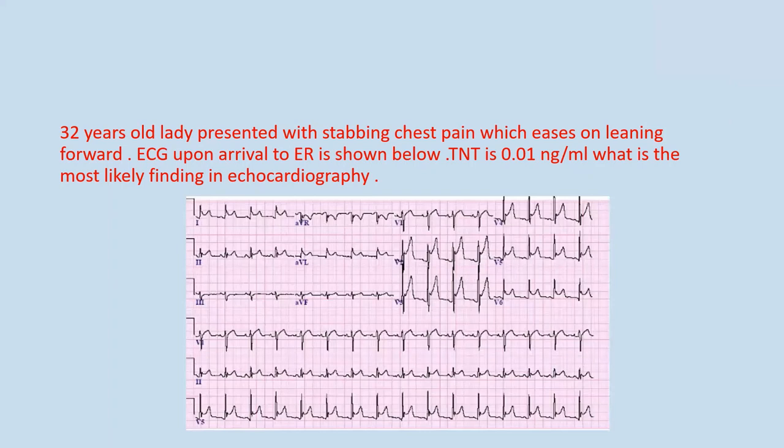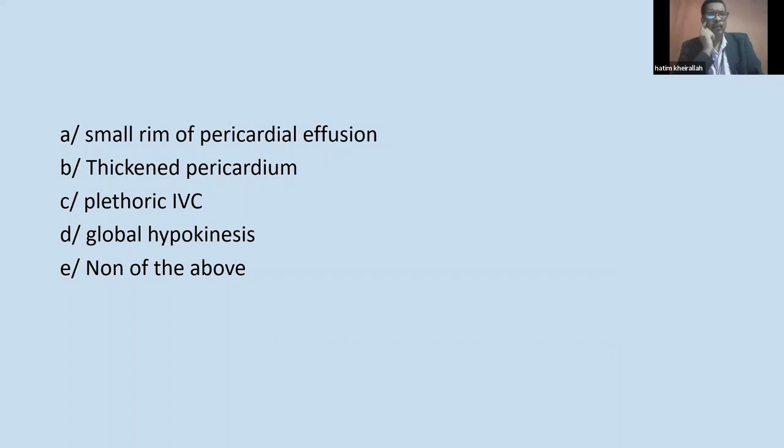The question is about the most likely echo finding. One answer is a small pericardial effusion; another is thickened pericardium. The two most common manifestations of pericarditis on echo are either a small pericardial effusion or nothing at all. A small pericardial effusion is found in around 60% of cases of pericarditis, so probably this is the most common echo finding.